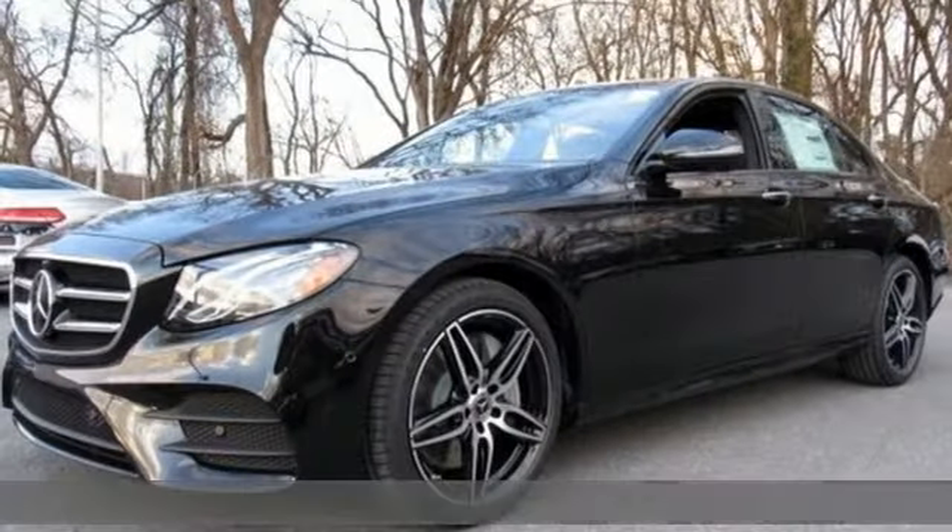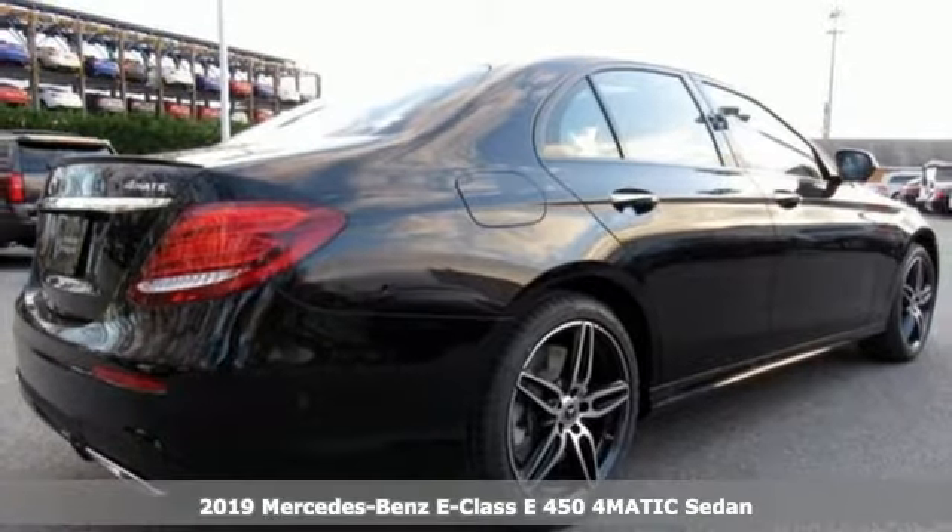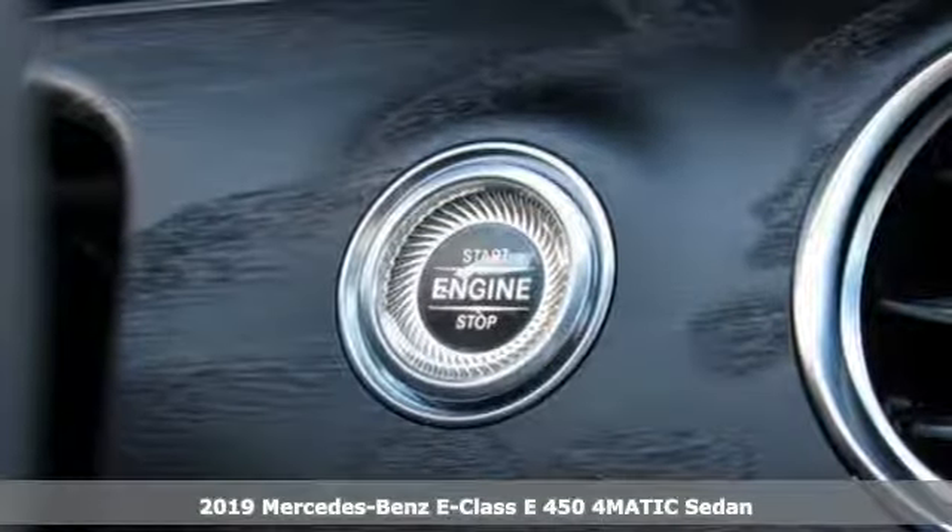Here's a new 2019 Mercedes-Benz E-Class. The body grabs you, the interior draws you in, and the engine keeps you coming back.